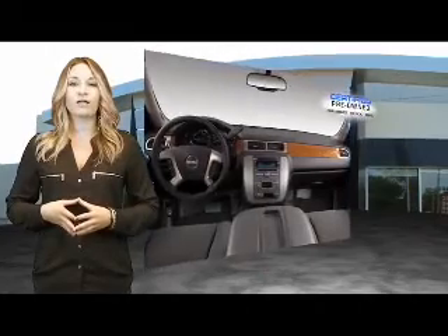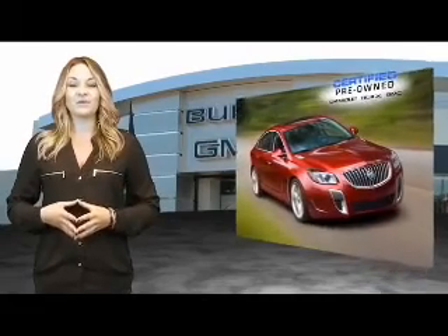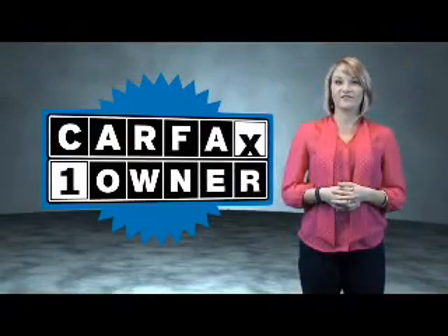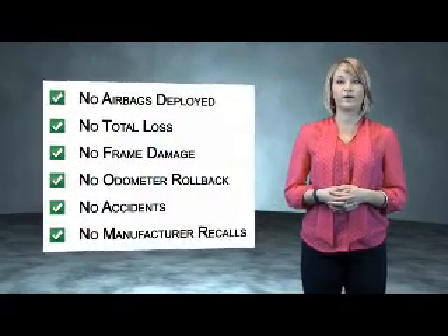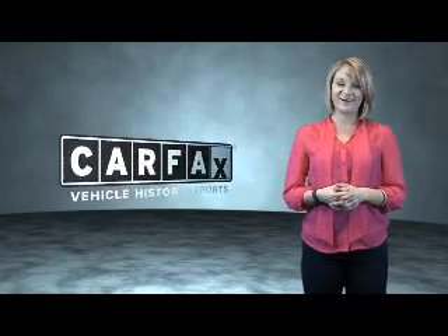We're so confident in our quality that we'll even give you 3 days or 150 miles to make sure you've made the right decision. Be worry-free in a GM-certified pre-owned vehicle today. This is a Carfax One Owner Vehicle, which qualifies for the Carfax Buy Back Guarantee. Be sure to find a complimentary copy of the Carfax Vehicle History Report online or contact the dealership. Just say, show me the Carfax.